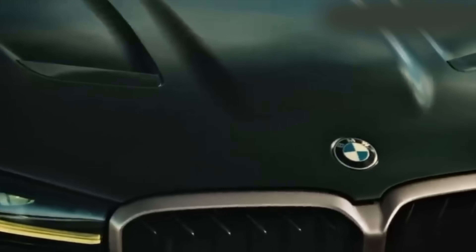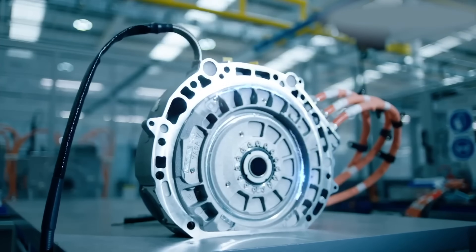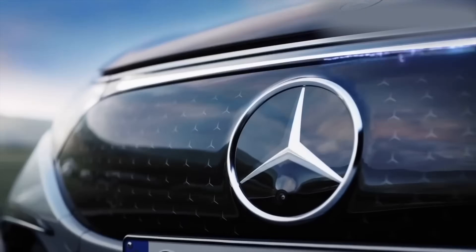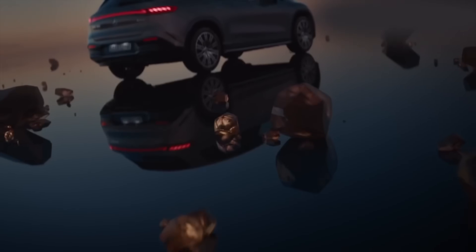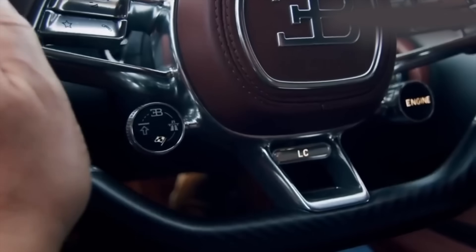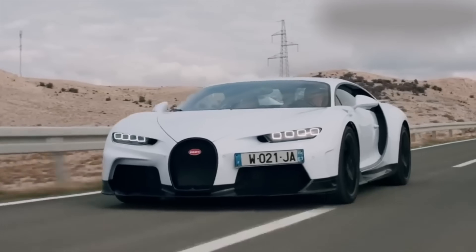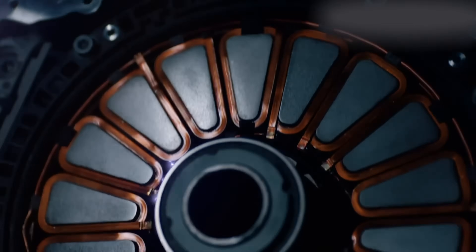Think about the Bugatti Chiron — lots of horsepower, big heavy car, lots of cylinders, weighs almost two tons. A car using Yasser's next-gen electric motors could basically triple that power and cut hundreds of kilos off the drivetrain weight. It's not even close, really.